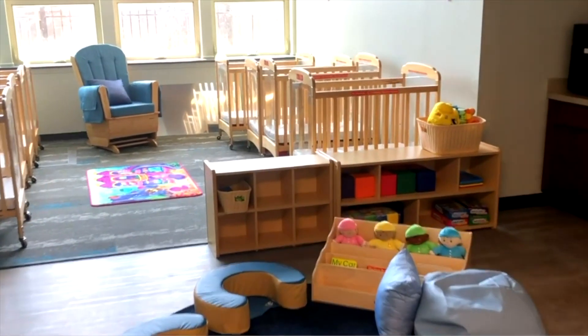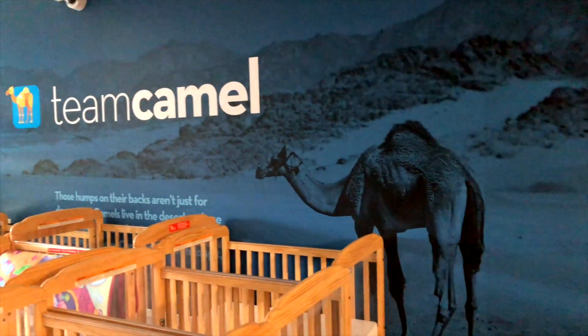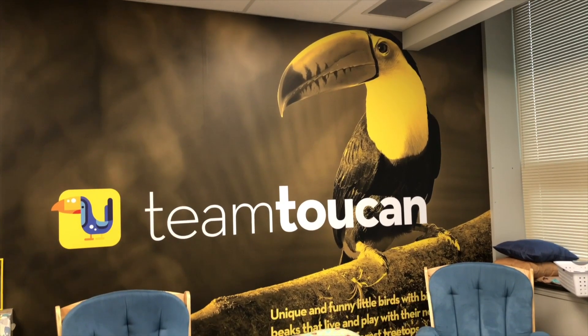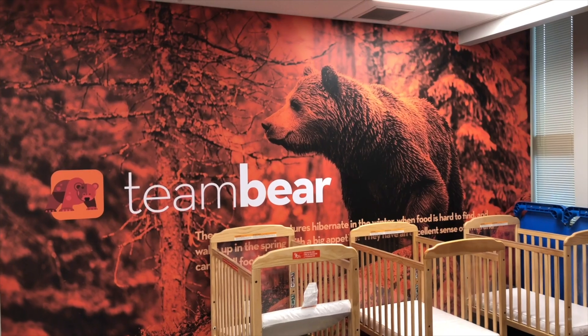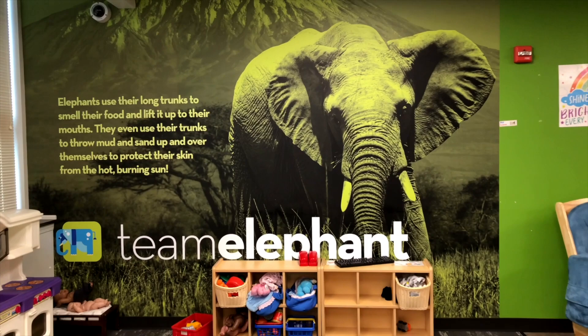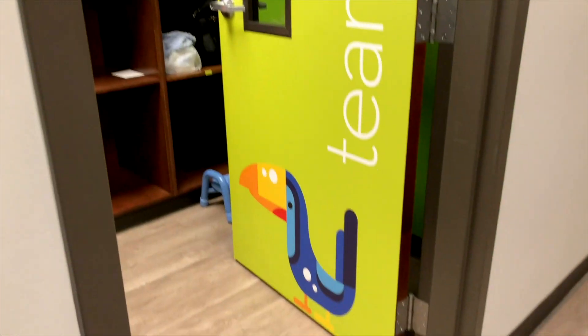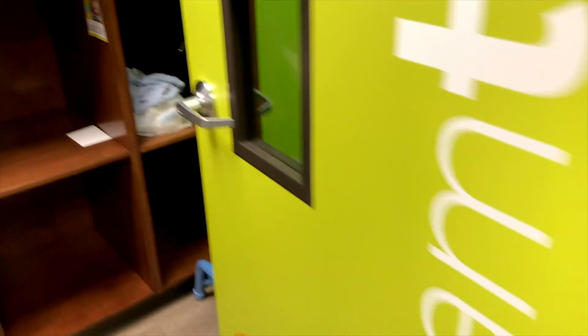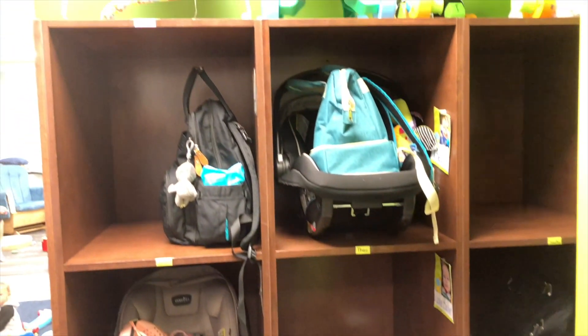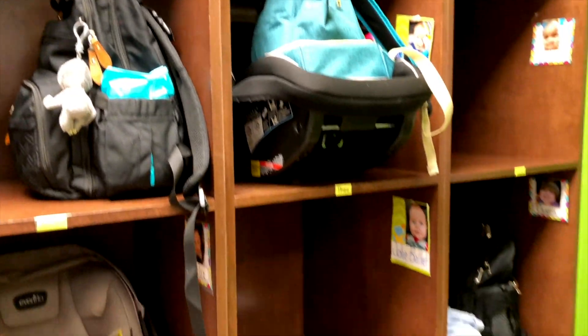We have three infant rooms: the Camel, the Toucan, and the Bear. Each room is named after an animal, and the fun thing is they have a mural in each room and a fun fact about the animal. Also in the infant rooms, we had these custom-made so parents can bring their car seats and not have to keep transferring them or changing cars.